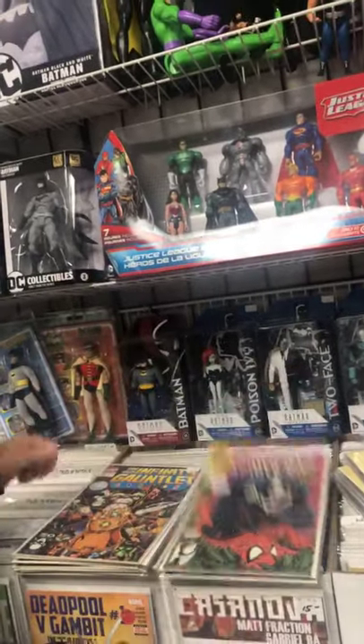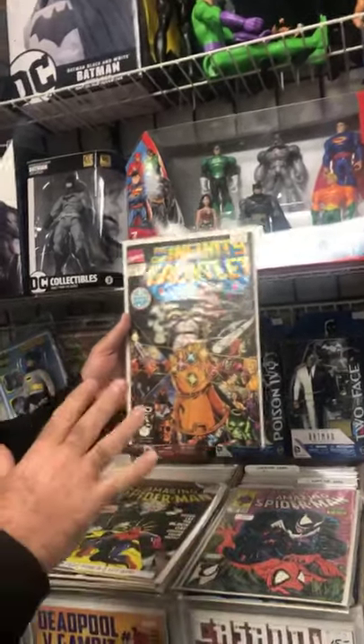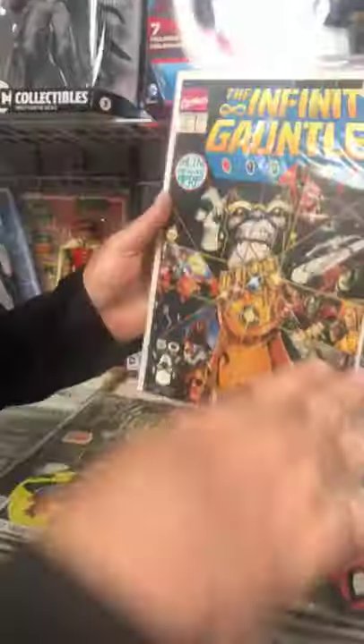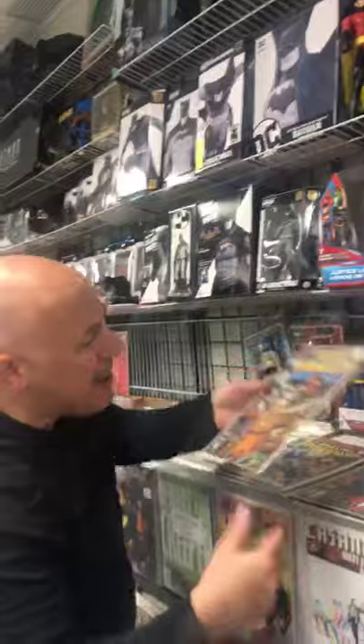We have an Infinity Gauntlet. This is a bit passé — obviously it was hot when Avengers came out, but now it's a little bit dead. You know what though, comic books go up and they recycle. It's like a wave, they go up and down.